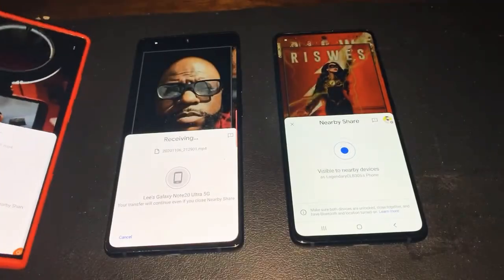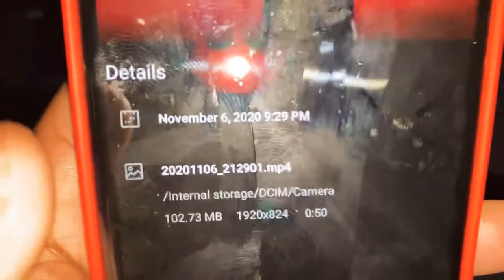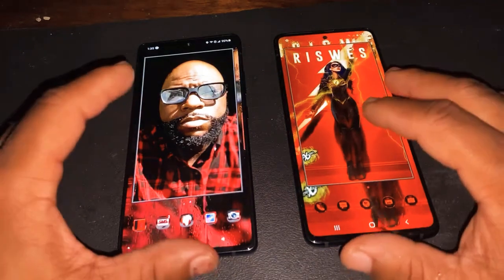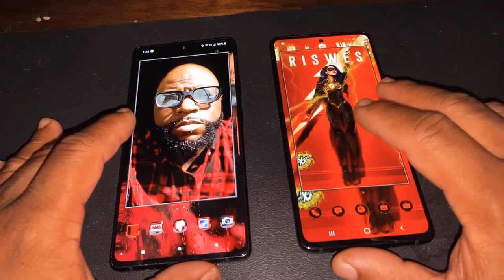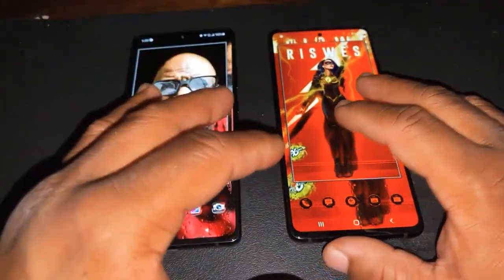It is sending, but this is also a big file size because this was shot in 120 frames. You can do this — it's basically like AirDrop, to be honest and truthful. You're getting all the AirDrop features. This is called Samsung Quick Share. Samsung does have their own AirDrop feature — it's called Quick Share.